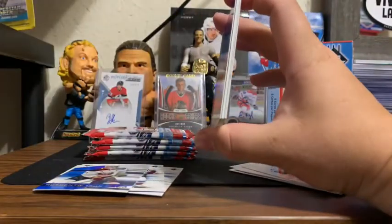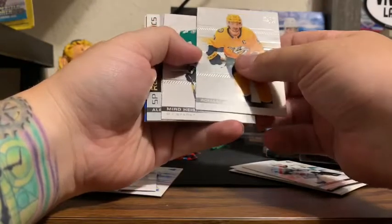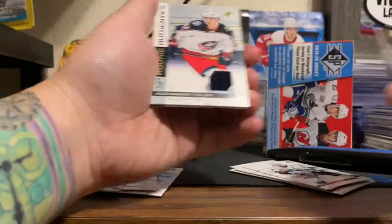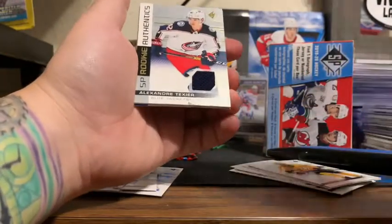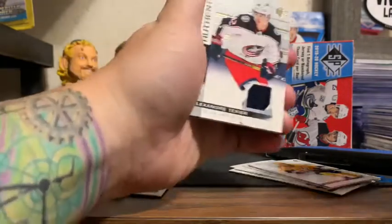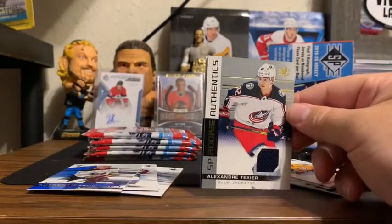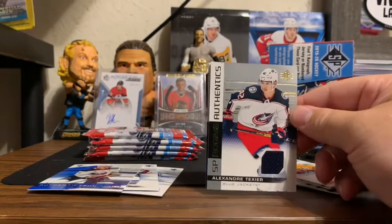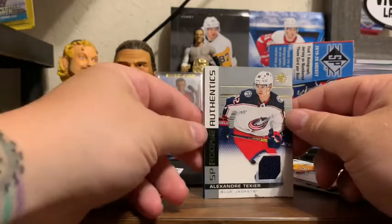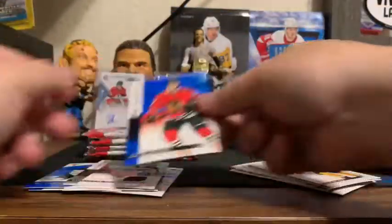Got a jersey card in there — Roman Josi, Miro Heiskanen. Oh, I saw Alex — still a great rookie to get. Alexander Texier Rookie SP Authentic Jersey. Now that doesn't mean we're not guaranteed an auto, but still a great hit. SP Rookie Authentic Alexander Texier, and an Adam Boquist as well.